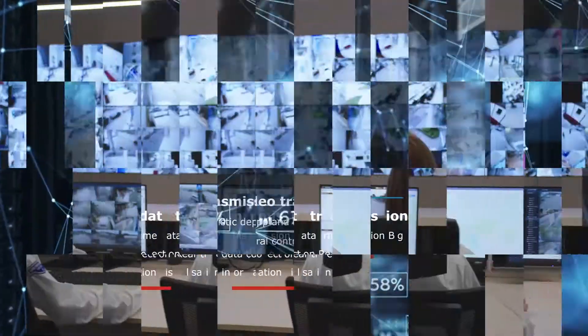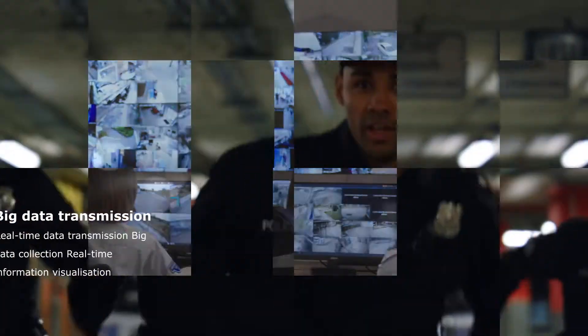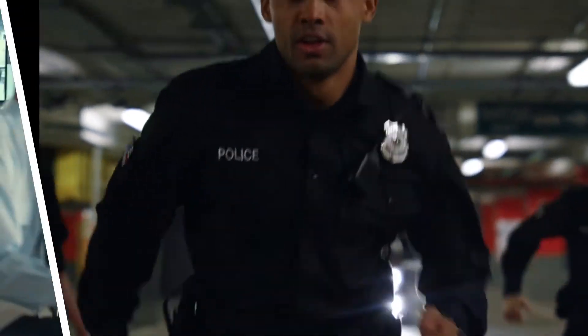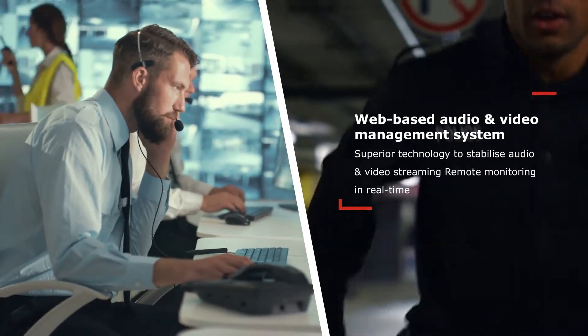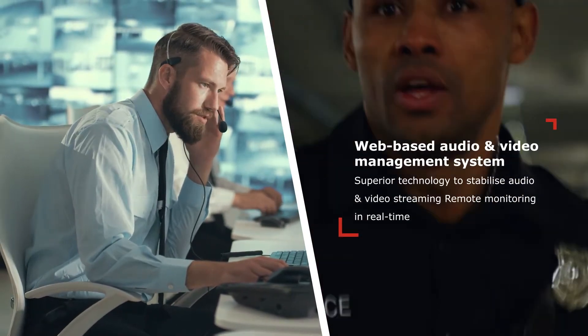Real-time data transmission. Big data collection. Real-time information visualization. Web-based audio and video management system. Superior technology to stabilize audio and video streaming.